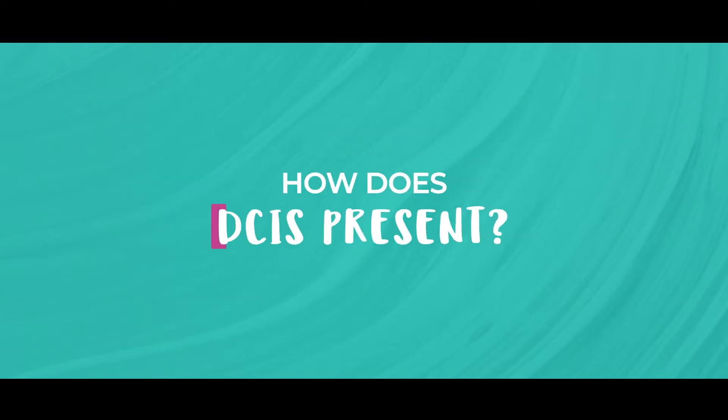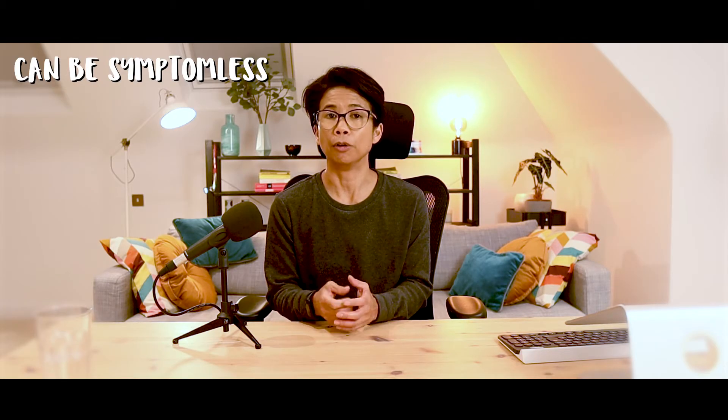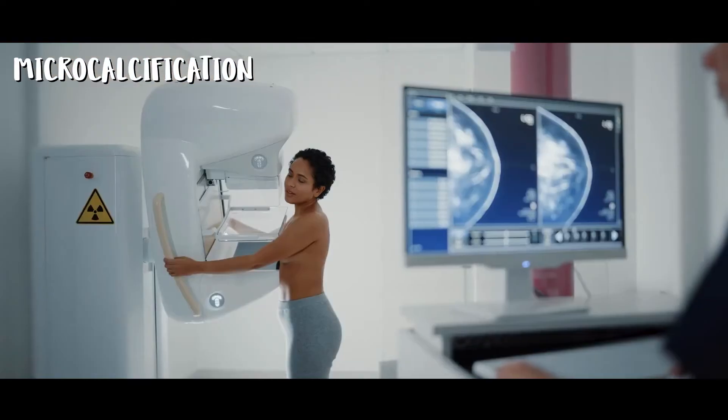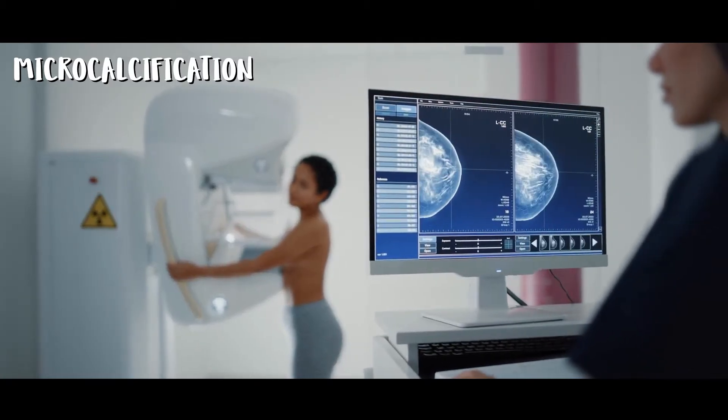So how does DCIS present? DCIS normally doesn't cause any symptoms, which is why it's usually detected on mammograms, such as through breast screening. It may present with microcalcifications. Microcalcifications on a mammogram can be an early sign of DCIS — these are chalk-like deposits that we can see on the mammogram.